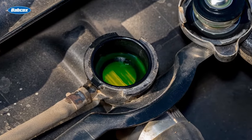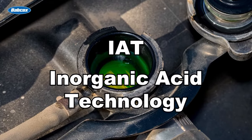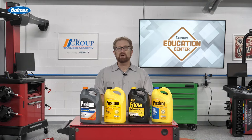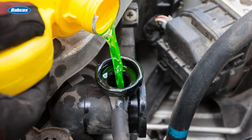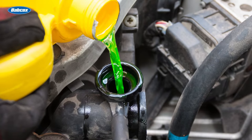The antifreeze coolant that your customers might associate with the green stuff is called IAT, short for Inorganic Acid Technology or Inorganic Additive Technology. These days, you're probably only going to sell this antifreeze coolant for older vehicles with copper lead radiators, because its phosphate and borate additives are fast-acting and provide the best short-term corrosion protection for lead-soldered radiator tubes and cores. While IAT coolants offer excellent corrosion protection, they have a much shorter service life than other formulations.